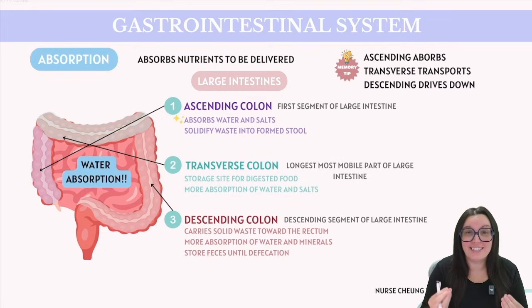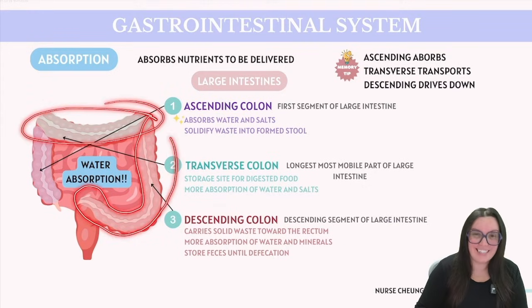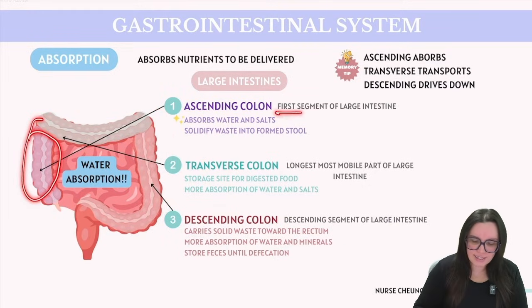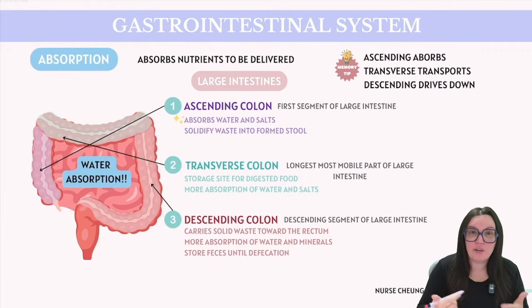Next up we have the large intestine, an essential part of our digestive tract comprised of several key segments: our ascending colon, transverse colon, and descending colon. Starting with our ascending colon, this is the first segment of our large intestine, located on the right side of our abdomen. It begins at the cecum, just below the ileocecal valve, and receives digested material from the small intestine. The primary function of the ascending colon is to absorb water and salt from the remaining digested material, helping solidify that waste into a more formed stool.